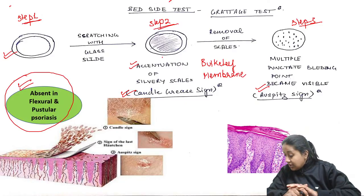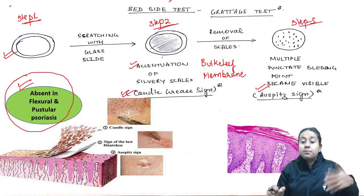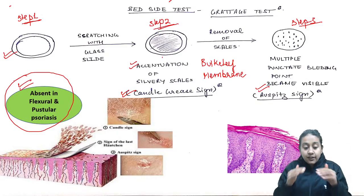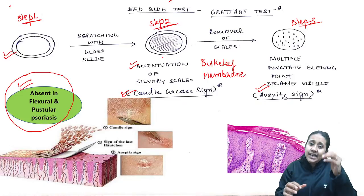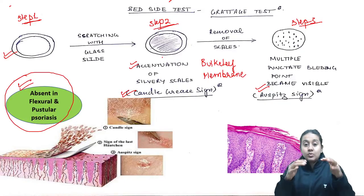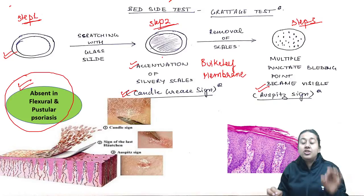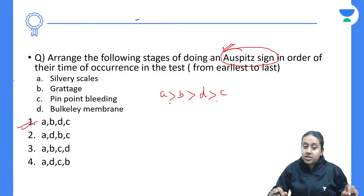A student asks why this layer is thick. Please remember, the main problem in psoriasis is increased proliferation of the epidermis. The only layer that proliferates is the stratum basale. It will quickly proliferate and reach up to the stratum corneum, but because of delayed keratinization, these cells will keep on accumulating in the stratum corneum, giving rise to thick stratum corneum. The main pathogenesis is hyperproliferation of the stratum basale, and for this particular question the answer is option number 1.